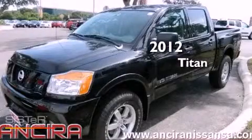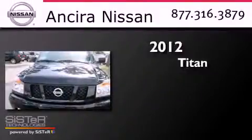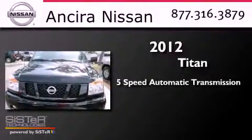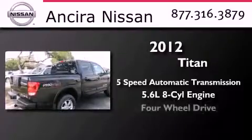This is a brand new 2012 Nissan Titan. This truck has a 5-speed automatic transmission, a 5.6-liter V8, and 4-wheel drive.